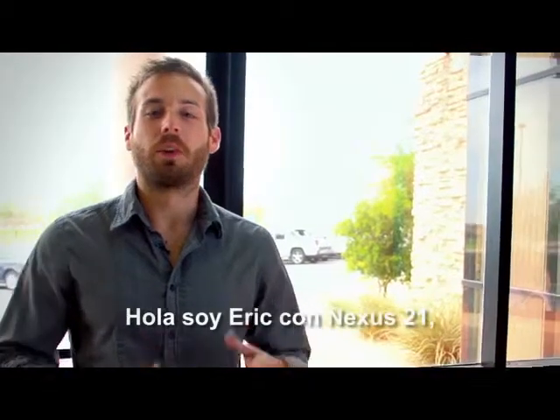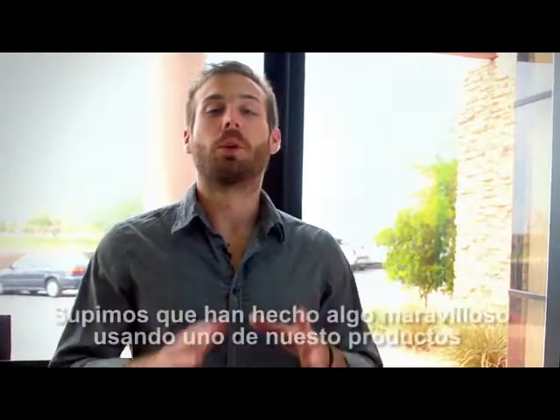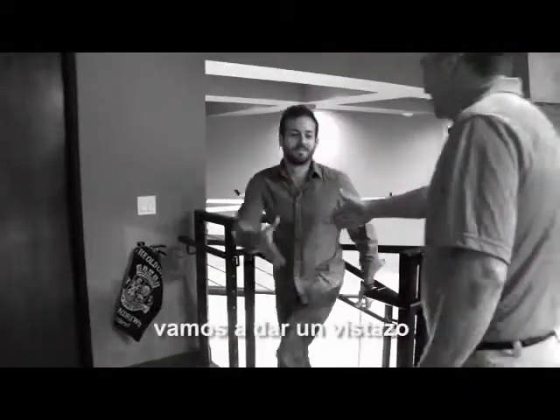Hey, it's Eric with Nexus 21. I'm over here at Quantum Solutions in Scottsdale, Arizona. We hear they did something really amazing using one of our products. I'm here to meet with the owner Kurt Seeger to find out what they did. Let's go take a look.